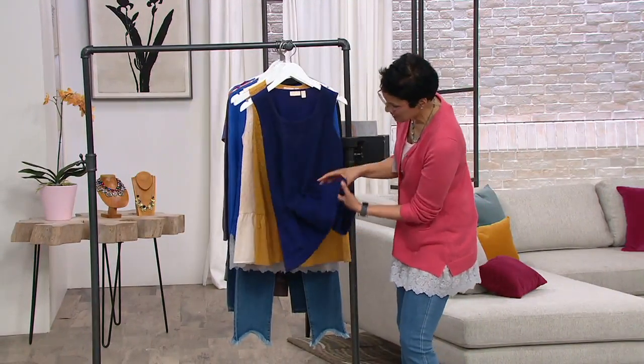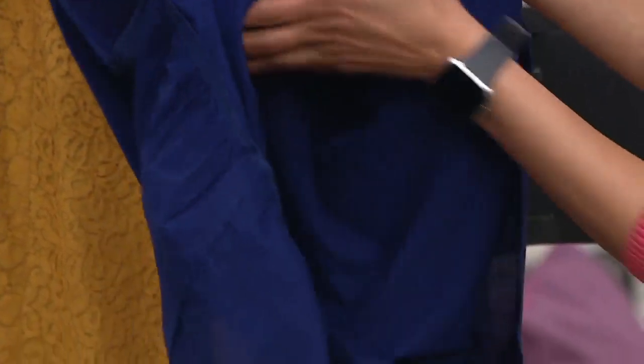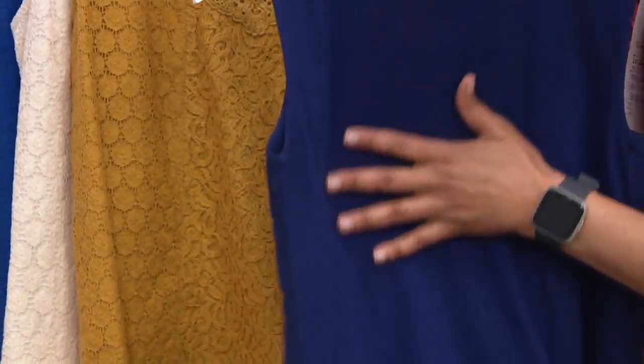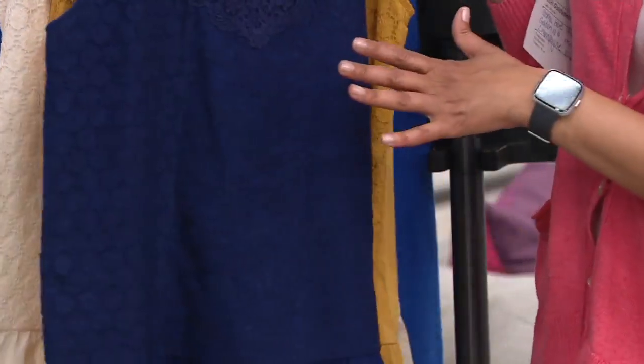As Lori just said, what is touching your skin is this beautiful cotton that you're seeing from this panel, which is so lovely. And on the back, you do have that cotton modal, which is so soft — like a hug for your body.